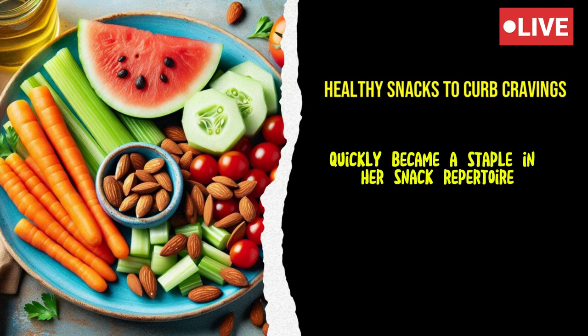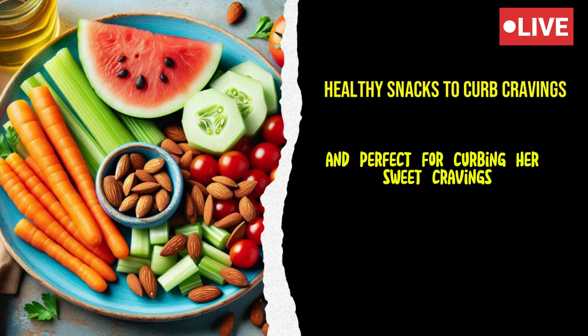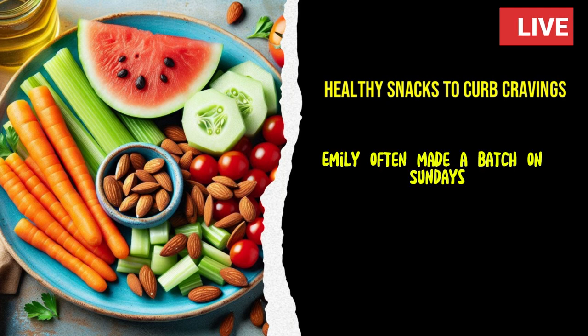These energy balls quickly became a staple in her snack repertoire. They were easy to make, portable, and perfect for curbing her sweet cravings without the guilt. Emily often made a batch on Sundays, ensuring she had a healthy snack ready to go throughout the week.